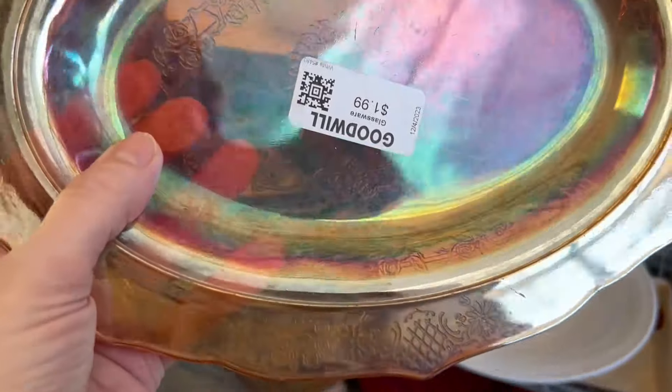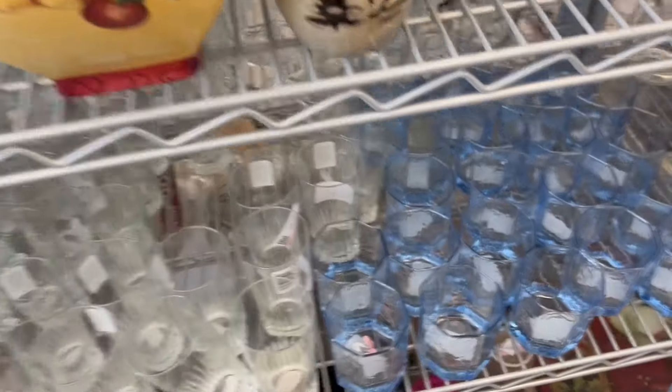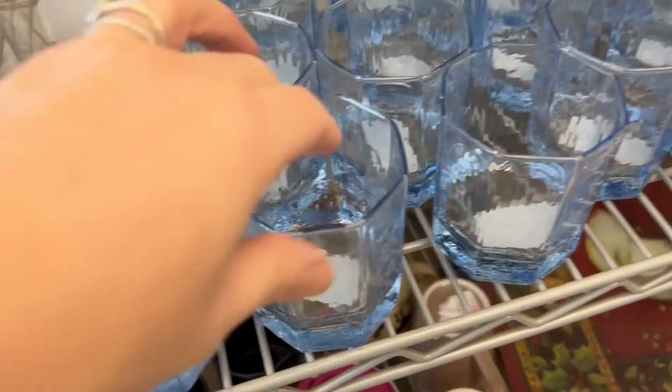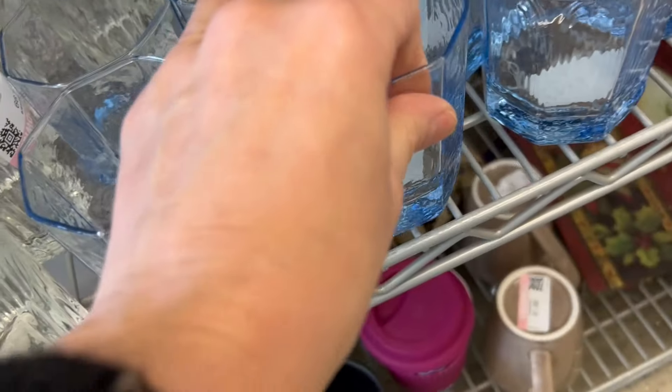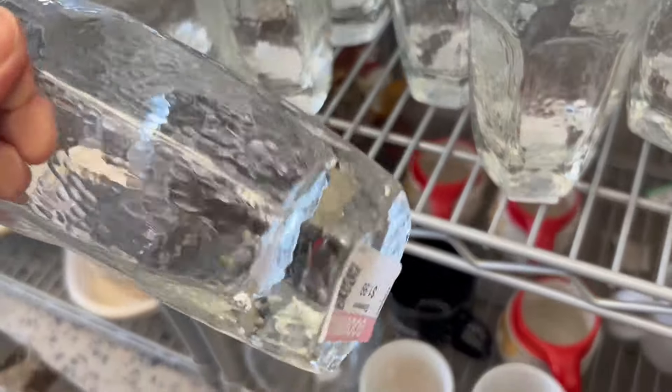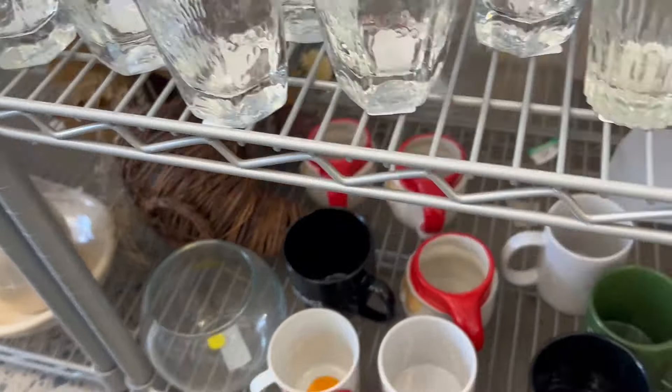This piece is interesting — it has some interesting colors and shine. There are lots of pretty glasses here. These blue ones are nice. $1.99 for just one glass — is it just me or does that seem a little high? I don't know about the pricing here.